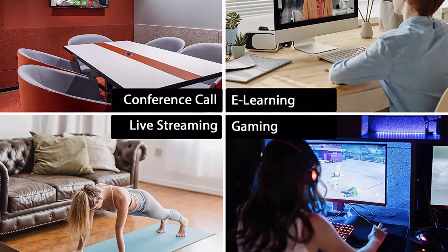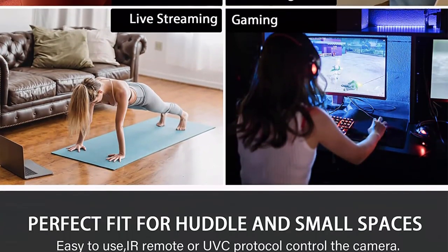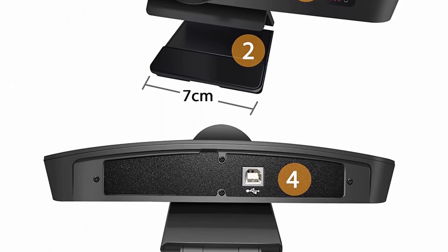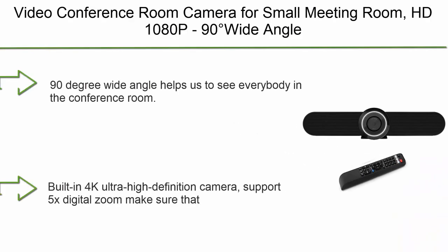Easy setup and widely compatible — the Zigu 4K conference camera works with USB 2.0 plug and play with no additional drivers required. Compatible with Windows XP, 7, 8, 10, Mac OS, Linux, and most video conferencing apps.